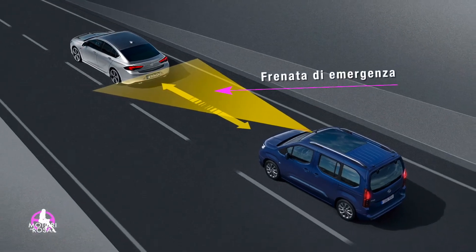Sicurezza a 360 gradi: frenata di emergenza, riconoscimento pedone, allerta di sonno — se siamo un po' stanchi possiamo essere avvertiti dalla nostra vettura.